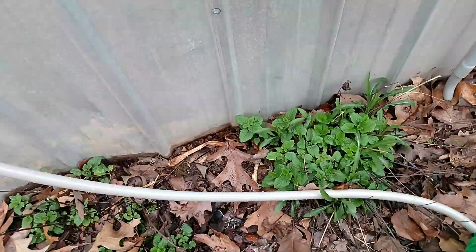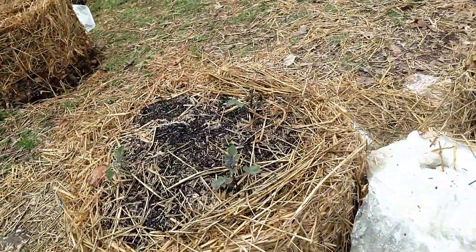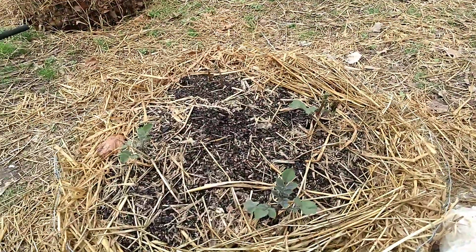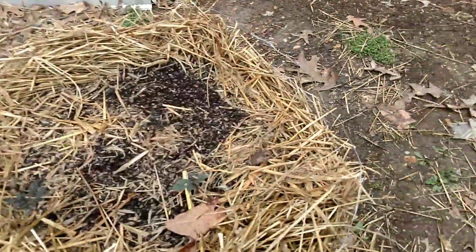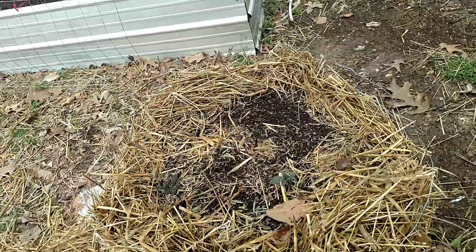We've got a couple of spots here that we started from seed a couple years ago that just keep overwintering and coming back — lemon balm — we can pick that and make some nice tea. We got our tater towers: the first one has four potatoes in it, the second one has five. On the second one, only three have broke the soil. Over here we've got four that have broken the soil.